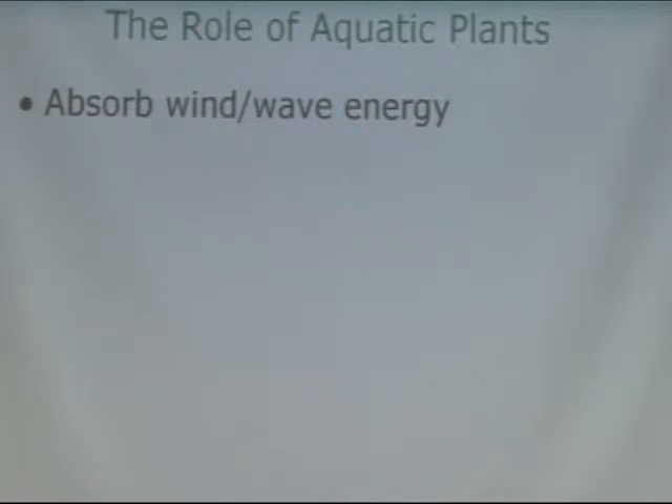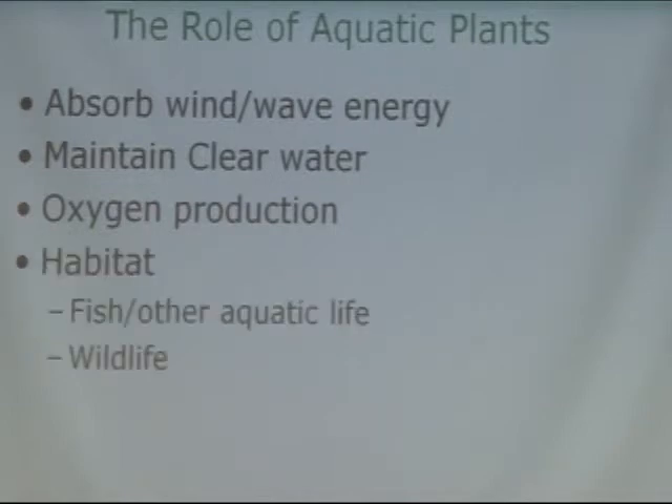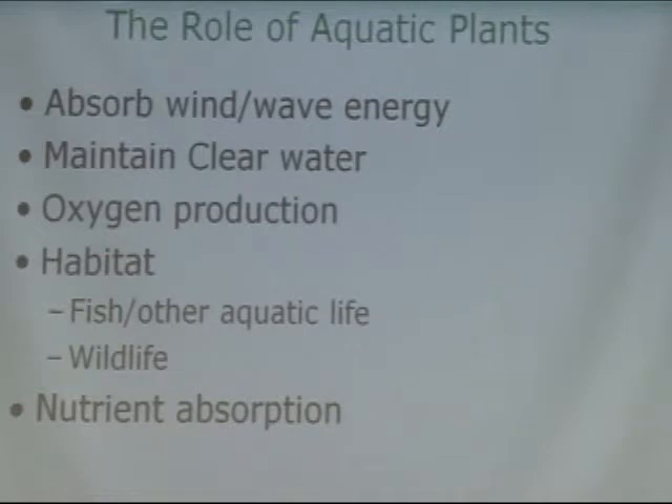So what is the role of aquatic plants? Why do we need them? They absorb wind and wave energy, which helps hold bottom sediments in place so they're not blown around — that improves water clarity. They also produce oxygen, which is critical in aquatic habitat and benefits fish, other aquatic life, and wildlife. Aquatic plants also absorb nutrients; as they use those nutrients, there are fewer nutrients available in the water for algae.